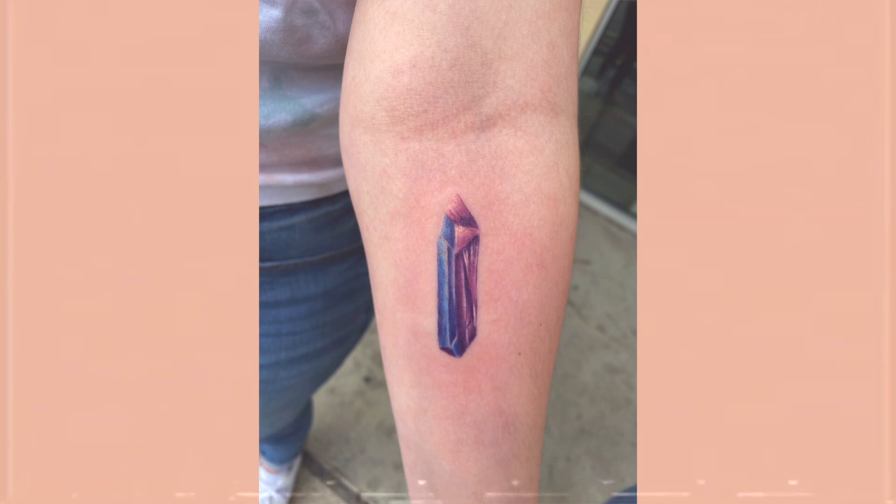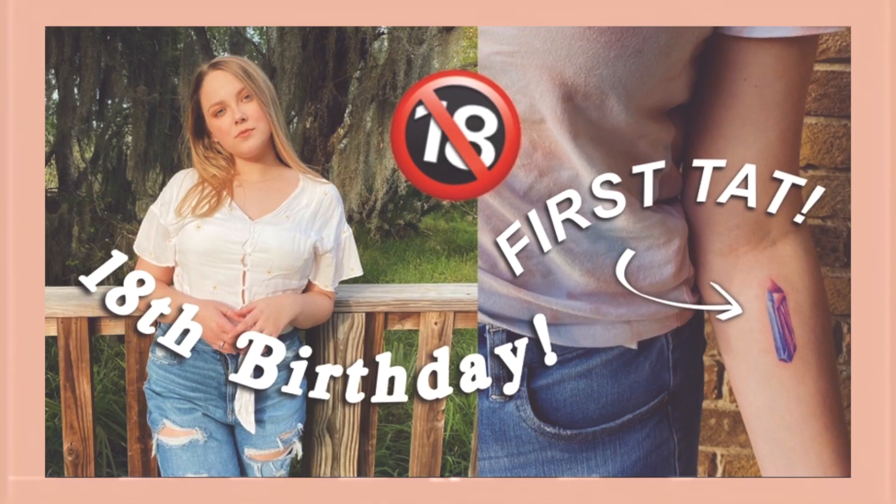Oh yeah, and I also got a tattoo for my childhood home. If you didn't see that video, link in the description. So yeah, that finally leads us to where we are now — in my brand new house.